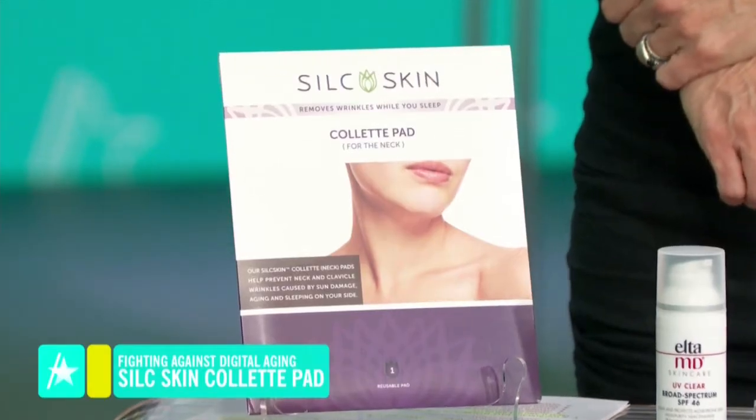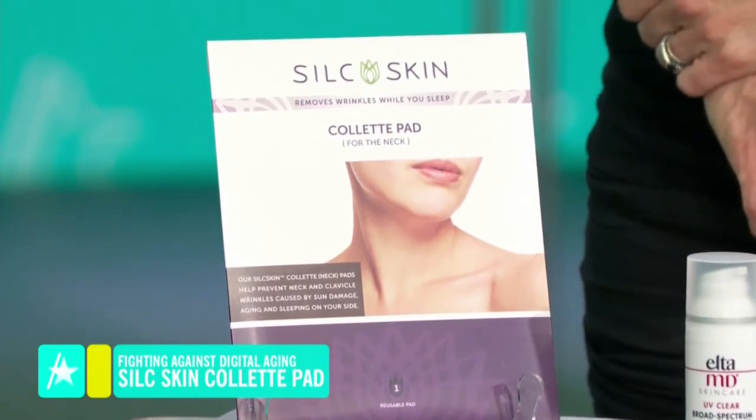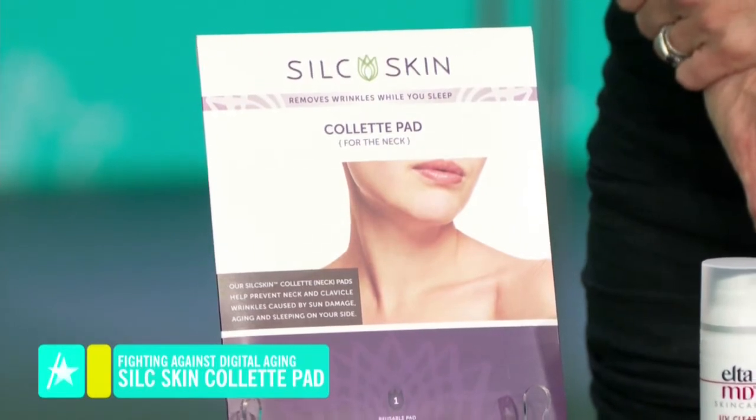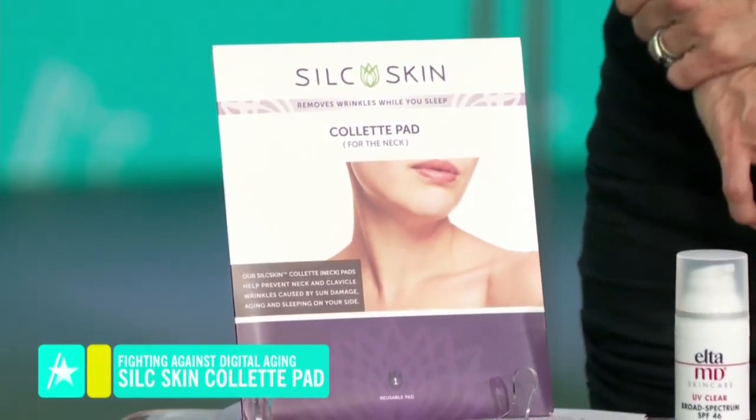These little pads are silicone neck pads by a company called Silk Skin. You can wear them overnight, or like I am right now, you can wear them while you're at your computer. It's doing two things: it's actually blocking the light, but it's also helping to prevent craning your neck down to prevent those deep lines.